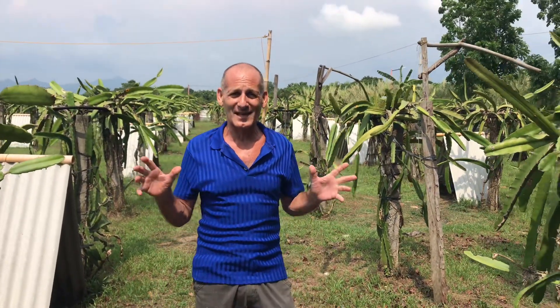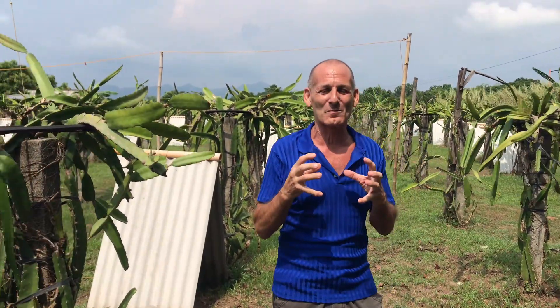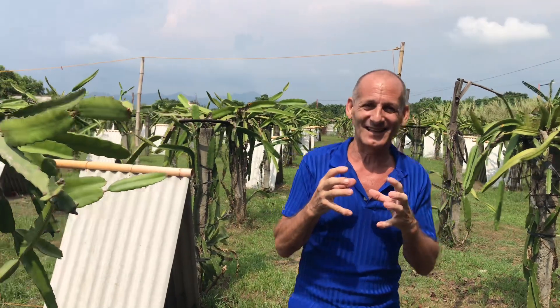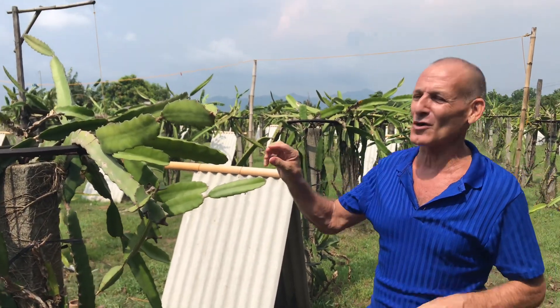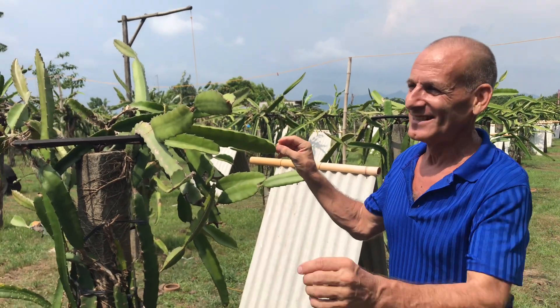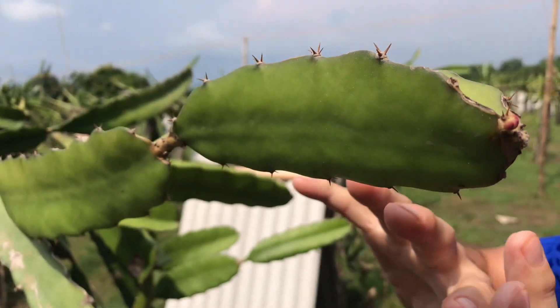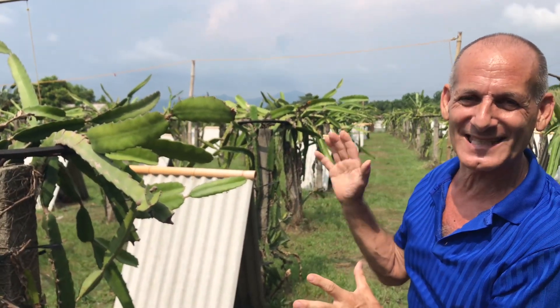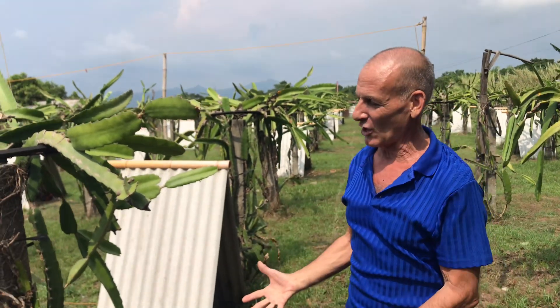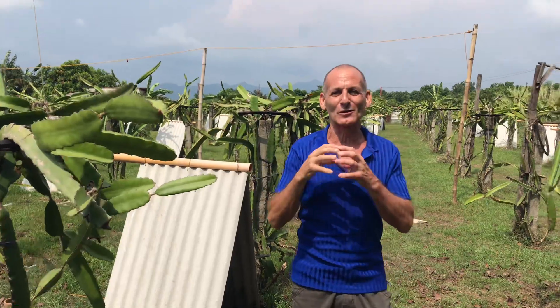Here we are in the Philippines on a dragon fruit farm. Check this out. You know when you get dragon fruit back home? In Canada the dragon fruit is really red inside — it's awesome. It's actually grown on a cactus. These cactuses here, there's a little dragon fruit just starting. These particular dragon fruit cactuses are about 10 years old. It takes them a long time to grow up like this, and the fruit is absolutely amazing.